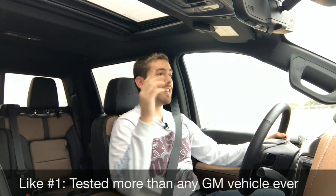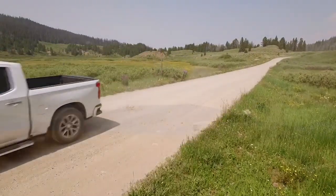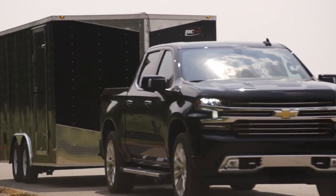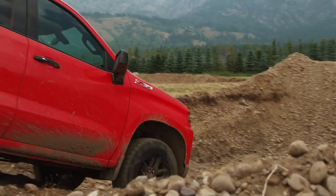My like number one is that this is the most tested GM product ever produced. They've got 7 million miles of real-world testing on this truck before it came out, and they even sent several models home with people to work and test out all the bugs before it was made available, so it's really good to know that this vehicle is heavily tested and hopefully very reliable.